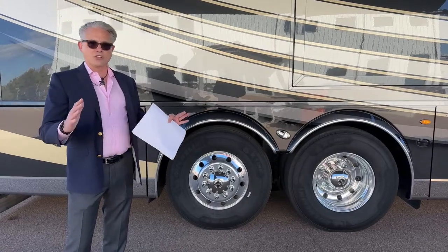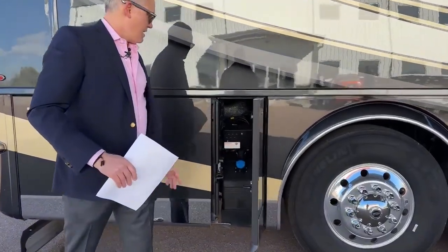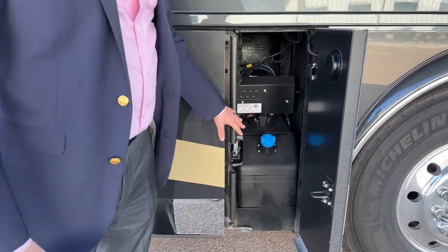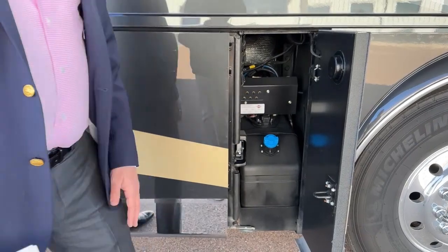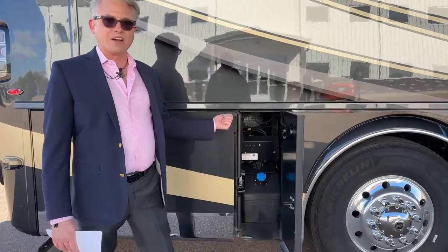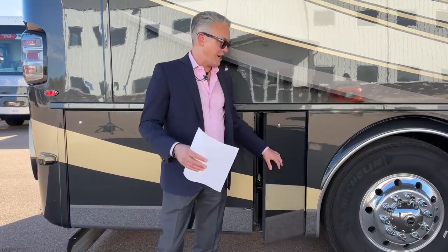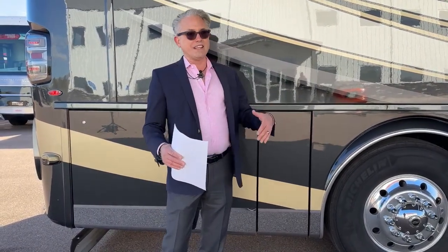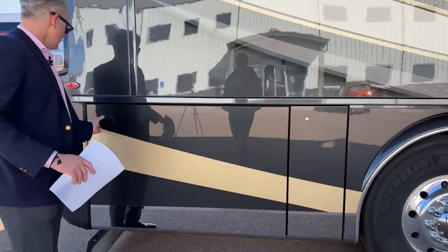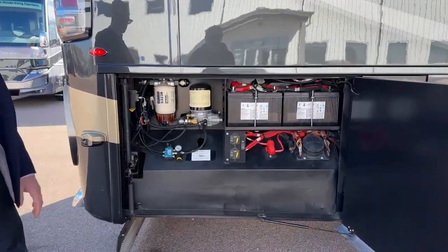Diesel exhaust fluid was introduced in 2010, and we have a 13 or 15 gallon tank here — you could travel from New York to LA and back without refilling. Not only can you fill it here, but there's also a dual fuel option on the other side. This is on a K3 Spartan chassis.